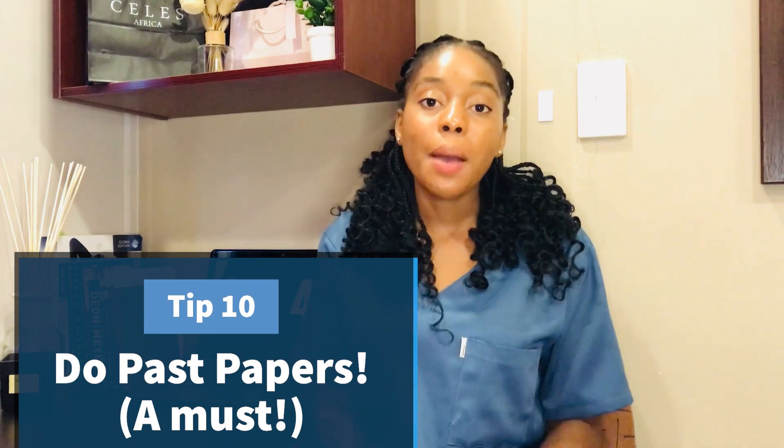Tip number ten is doing past papers, and this is very important for two reasons. Doing past papers helps you iron out mistakes you keep making, and it also exposes you to possible questions that could appear in the examination. I highly advise that you don't stick to textbooks alone — yes, master the textbook and practice the sums given there — but after that, go and practice on past papers. Doing past papers is not optional. Make sure you don't enter an exam without having practiced past papers.